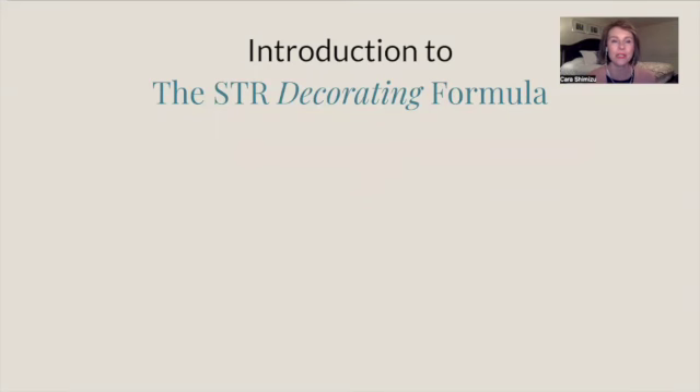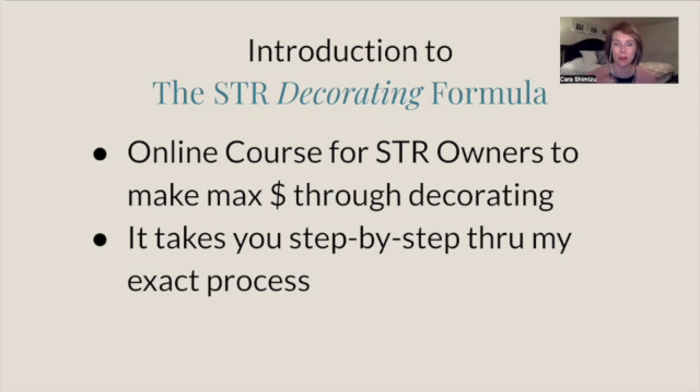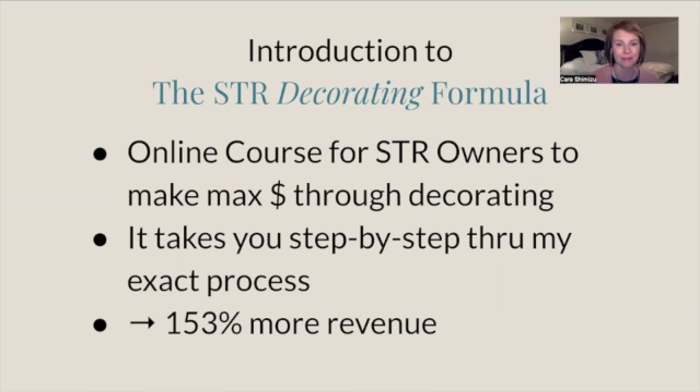I want to introduce you to the STR Decorating Formula. It is an online course for STR owners designed to make them maximum money through decorating and maximize that revenue. It takes you step-by-step through my exact process that has gotten my clients 80% to 153% more revenue. It's not some mystical talent — I have condensed this down into a formula. As a pharmacist, I love formulas: putting the steps that work over and over again into an exact process that works every time, combined with decorating. That is the STR Decorating Formula.